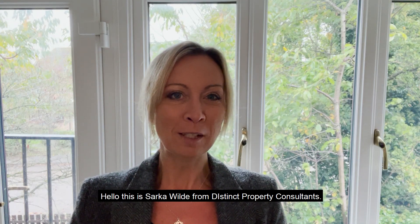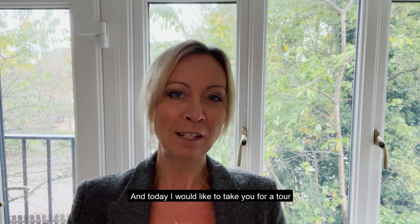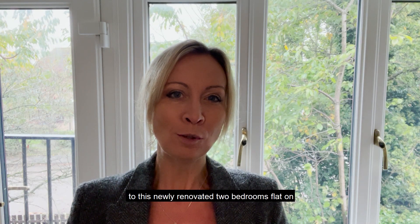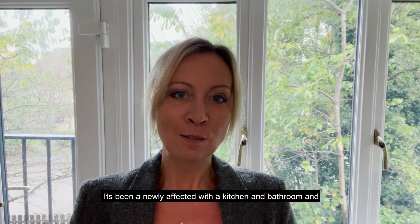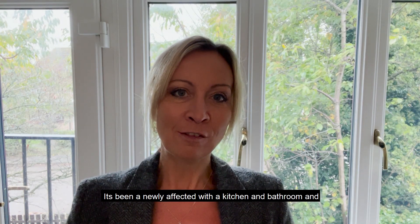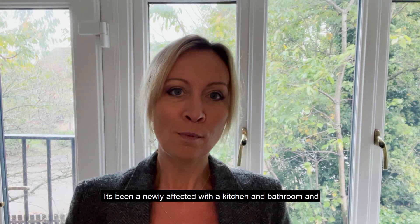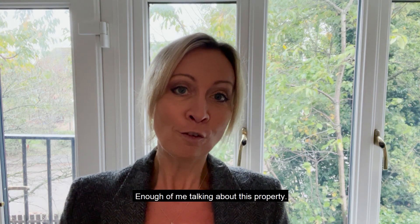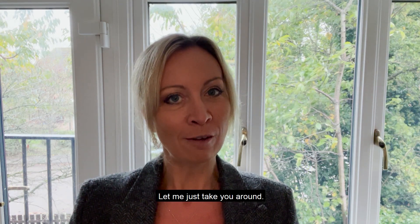Hello, this is Shaka Wal from Distinct Property Consultants and today I would like to take you for a tour through this newly renovated two-bedroom flat on Longworth Close in Bambury. It's been newly fitted with a kitchen and bathroom and newly decorated. The flat comes also with a parking space. Enough of me talking about this property, let me just take you around.